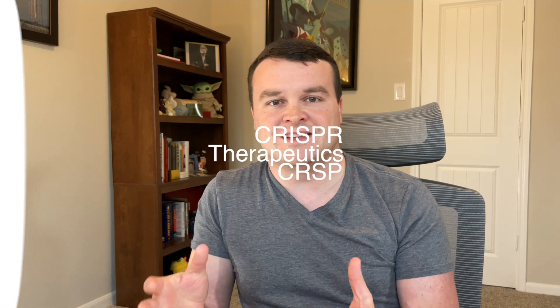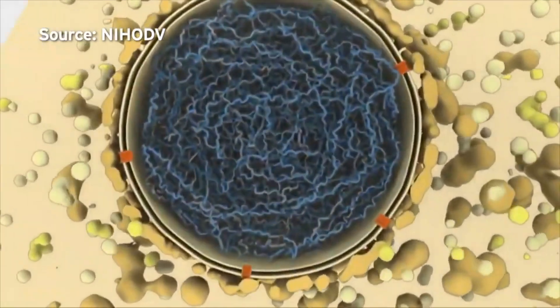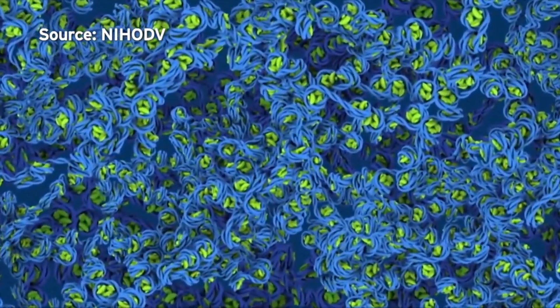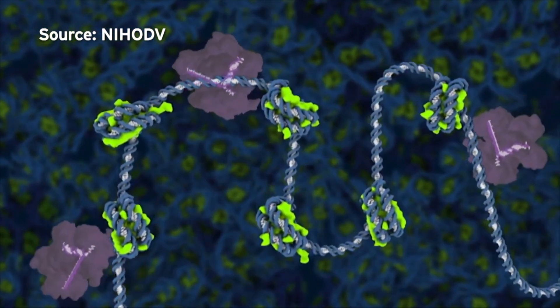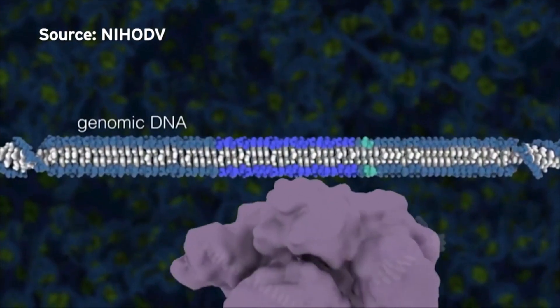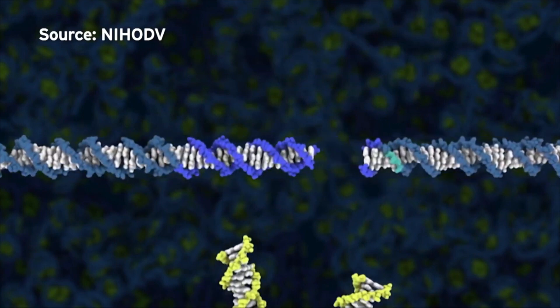The second biggest holding is CRISPR Therapeutics, making up around about 6% of ARK's Genomic Revolution Fund. CRISPR is likely the company you've heard of the most if you've looked into this industry. It is the namesake for the industry — CRISPR is a technology, and in this case, also a company. What this company does is it uses CRISPR the technology to create new treatments for some of the worst diseases we have. It's tackling cancers, diabetes, cystic fibrosis, muscular dystrophy, and that's just to name a few.